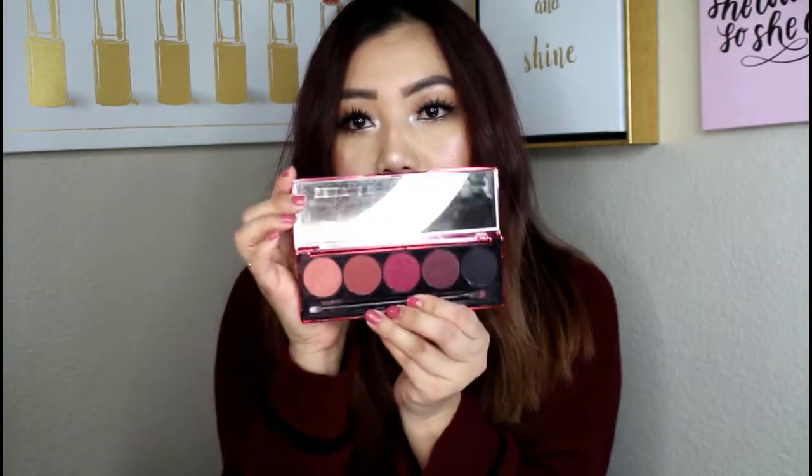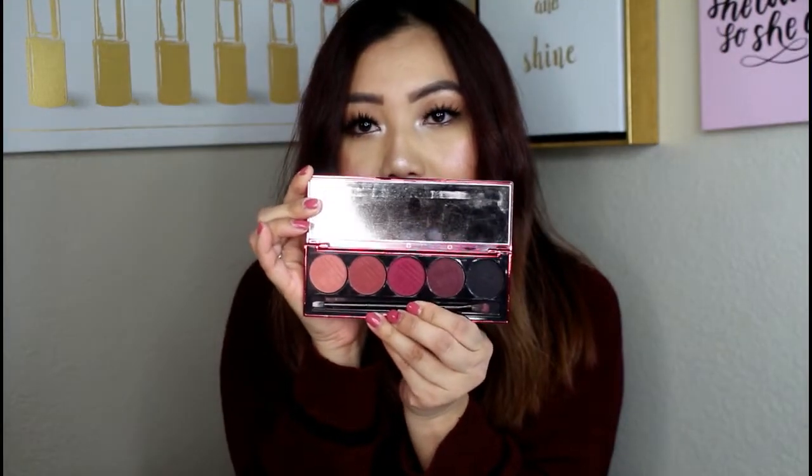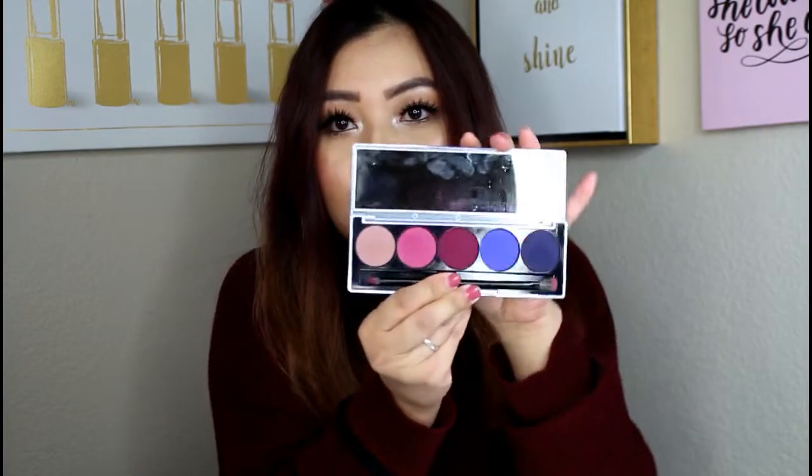I also have these two mini palettes — these are Dose of Colors' usual palettes. I have Blushing Berries and Snow Angels, and I do have the other ones as well, the copper ones. Really really high quality products. I really recommend these brands — they're great high quality products and definitely a very good splurge.